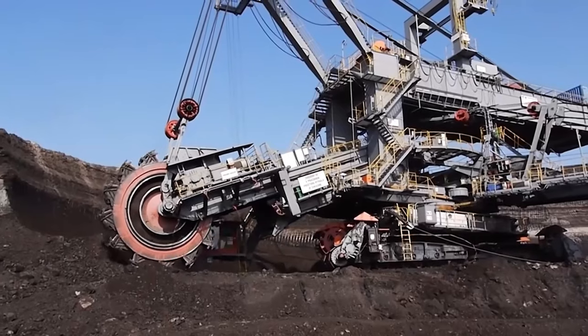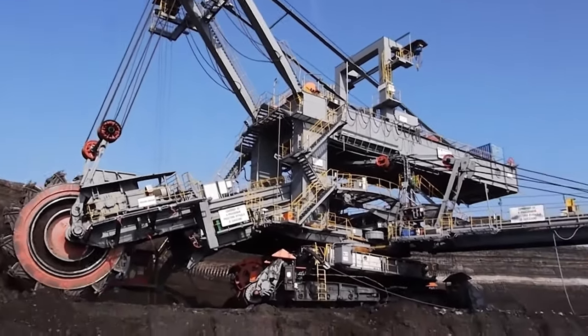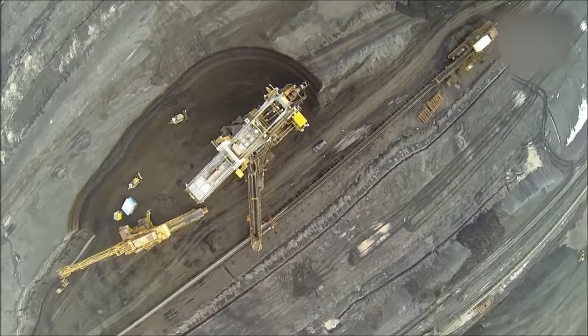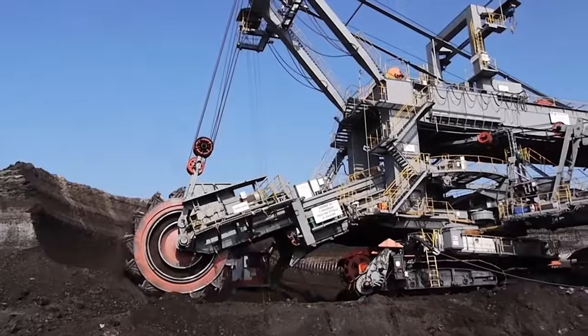The KU-300 is tailored to maintain a steady flow for material handling, reducing downtime and boosting productivity. Its journey exemplifies the continuous evolution in the world of bucket wheel excavators, adapting to the ever-changing demands of the mining landscape.